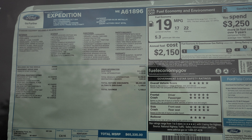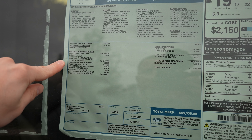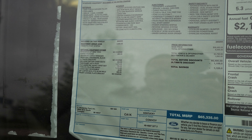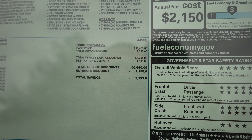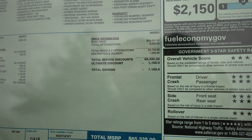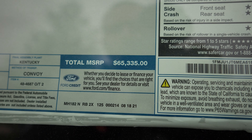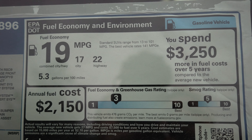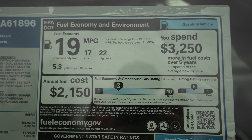Let's take a quick look at the window sticker. It's a 2021 Expedition XLT 4x4, 3.5 liter EcoBoost V6, and a 10-speed automatic transmission. This has Equipment Group 202A for $3,685 and some other miscellaneous charges. This vehicle comes with a base price of $56,460, with $8,335 in options. Total before discounts is $66,490, but you do get the ultimate discount of $1,155, bringing the total MSRP to $65,335. The fuel economy ratings are 17 miles per gallon city, 22 miles per gallon highway, for a combined fuel economy rating of 19 miles per gallon.